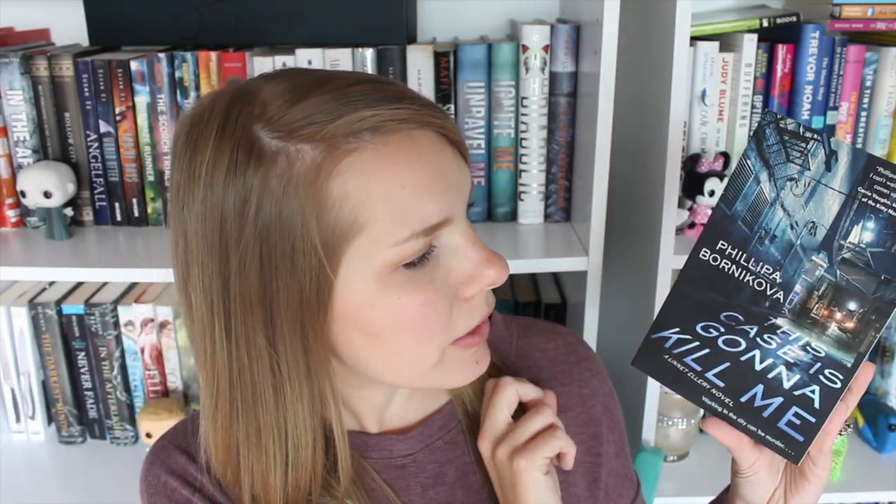The first book is 'This Case Is Gonna Kill Me' by Philippa Bornikova. It says 'working in the city can be murder.' This is a Lynette Ellery novel so it must be part of a series. It takes more than a little luck to make it in a vampire's world — okay, so it's about vampires.